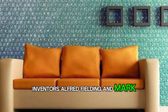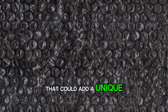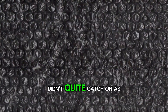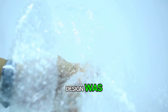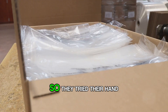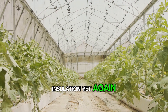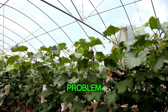Alfred Fielding and Marc Chavannes initially dreamt of a textured wallpaper that could add a unique aesthetic to any room. However, bubble wrap didn't quite catch on as they had hoped — the market for their bubbly design was less than enthusiastic. Undeterred, they pivoted. They thought, if not for the walls of a home, how about the walls of a greenhouse? So they tried their hand at marketing bubble wrap as insulation. Yet again, the market response was lukewarm. It seemed bubble wrap was destined to be a solution in search of a problem.